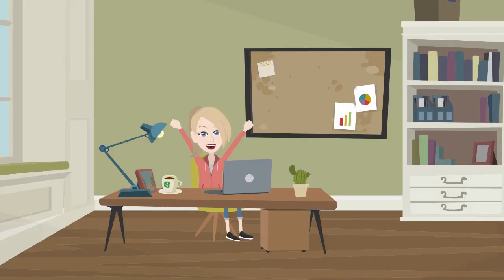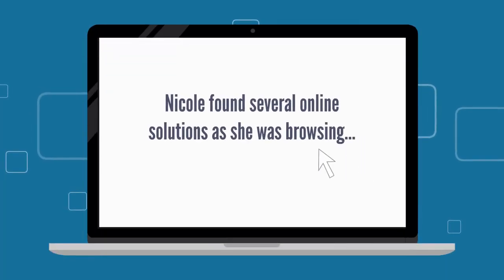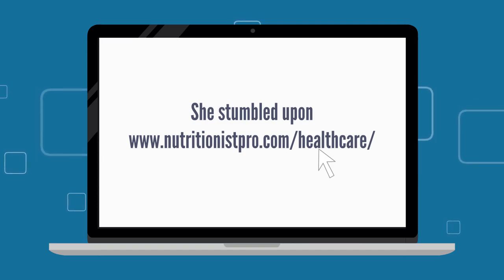Nicole was looking for a dietitian software that has all these features and functions — that can help her adapt to the current nutrition consulting practice, that can help her consult a maximum number of patients with speed and confidence. Nicole found several online solutions as she was browsing. She stumbled upon www.nutritionistpro.com/healthcare/.